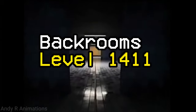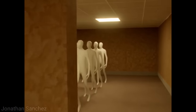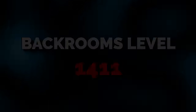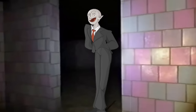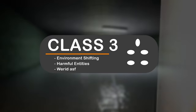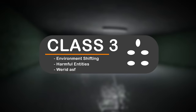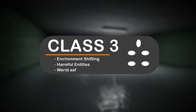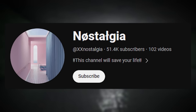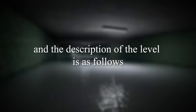So if you like tiled looping hallways with mannequins that follow you around when you're not looking, and giant floating eyeballs, then welcome to Backrooms Level 1411. Backrooms Level 1411 doesn't actually have a classification graphic, so I'm going to make one for it. I'm going to give it a classification of Class 3 difficulty due to its environment, its entities within, and its overall strange effect. The level is actually created by another YouTuber named Nostalgia.